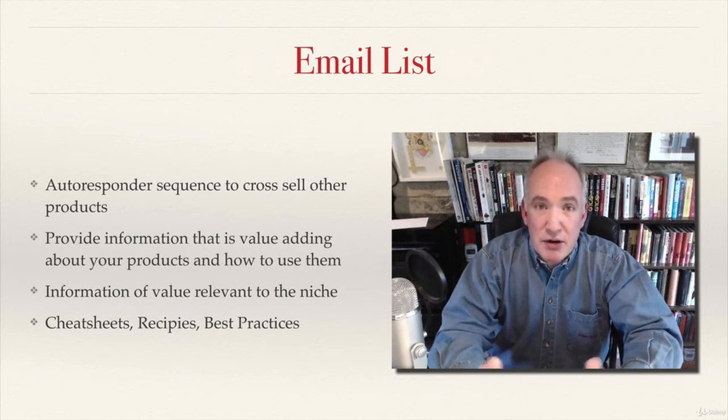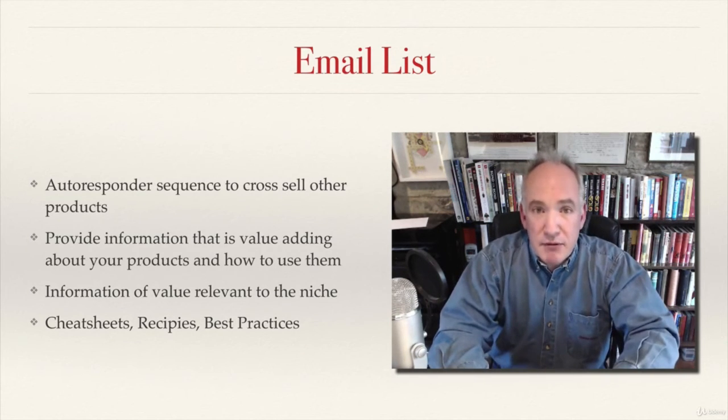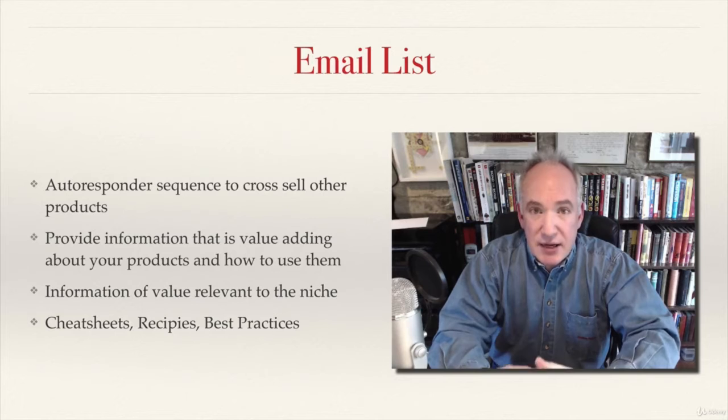This will encourage them to come back to you and to buy from you more often. Every now and again — every fourth or fifth email responder message, which might go out once a week — you can drop in another little opportunity for them to get a discount or a bonus if they buy another product.